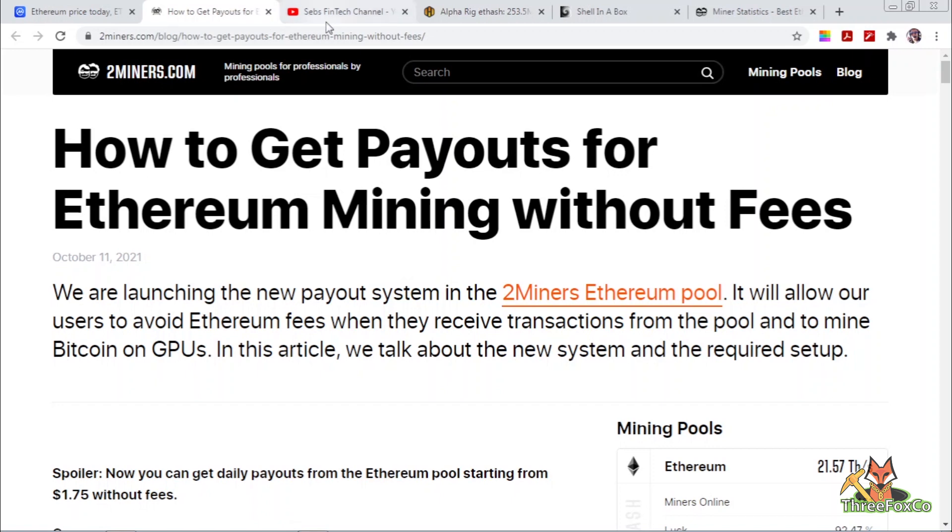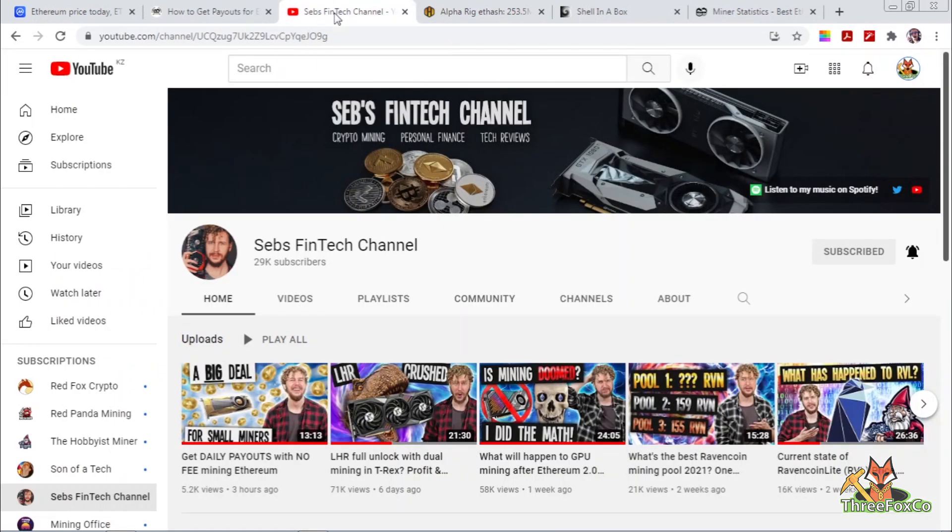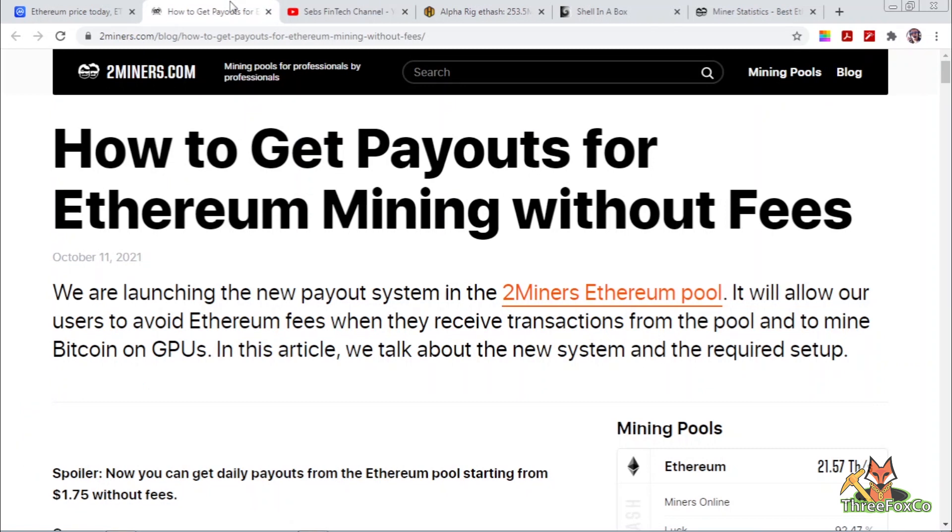Just a disclaimer — I'm not sponsored in this video. I actually got the information from Seb Heslow's channel; he also published a video mainly on how this is set up in Windows if you are mining in Windows. In today's video I will be sharing how to set up HiveOS for running this process.